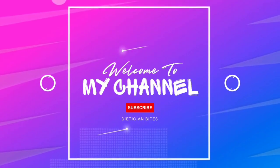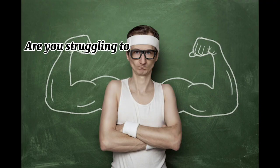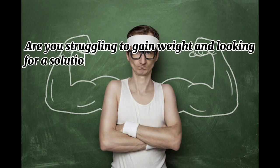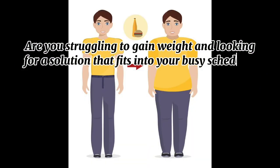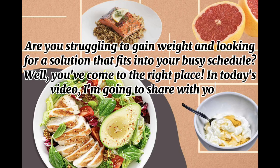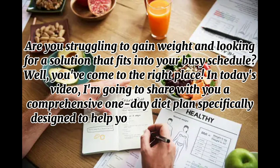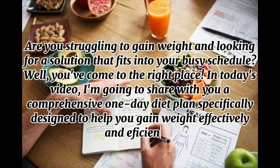Welcome to M-Channel Dietitian Bites. Are you struggling to gain weight and looking for a solution that fits into your busy schedule? Well, you've come to the right place. In today's video, I'm going to share with you a comprehensive one-day diet plan specifically designed to help you gain weight effectively and efficiently.